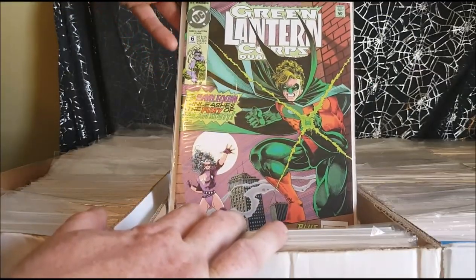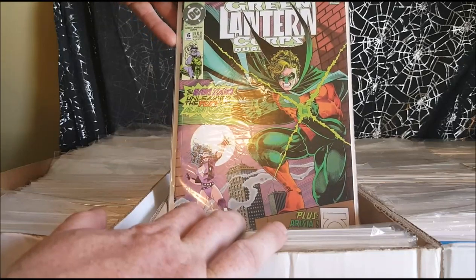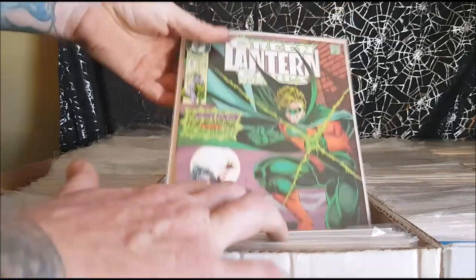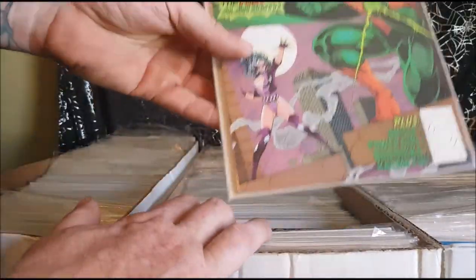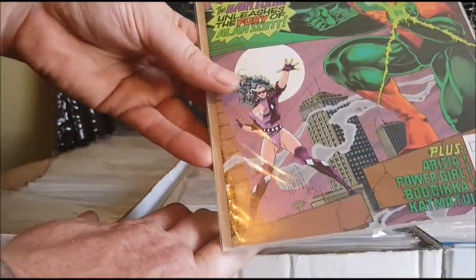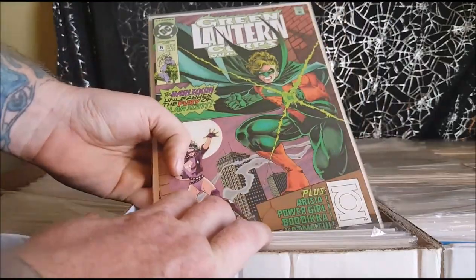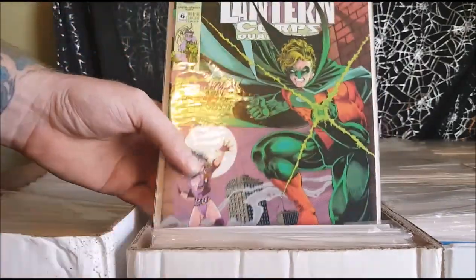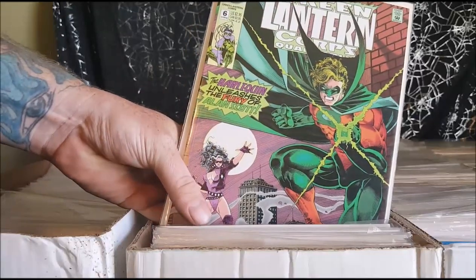Green Lantern Corps Quarterly — Harley Quinn unleashes the Fury of Alan Scott. Originally, Harley Quinn was a completely different character who was an enemy of Alan Scott. For those of you who don't know, Alan Scott was the Golden Age Green Lantern — the original Green Lantern — and he eventually became known as Sentinel.